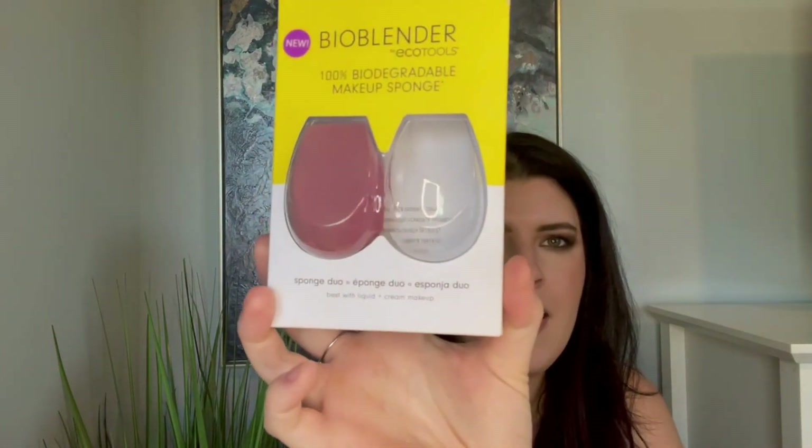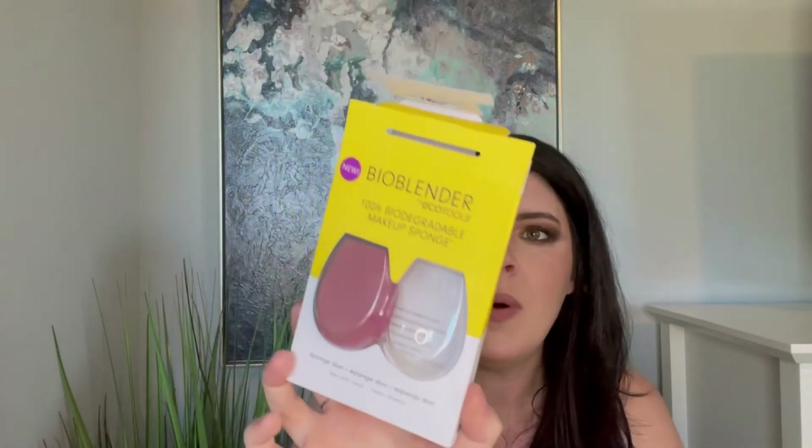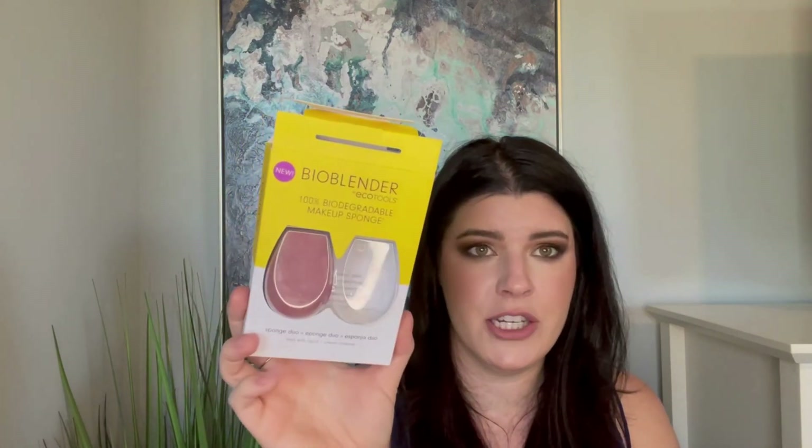Lastly, I used up an EcoTools Bio Blender — a 100% biodegradable makeup sponge, and it was a two-pack. I'm currently using the other one and it's almost on its last leg. I love the idea that it's 100% certified biodegradable with natural ingredients and plantable paper packaging. I probably won't plant it but I'll definitely recycle it. It was a great sponge and I liked the shape of it too.